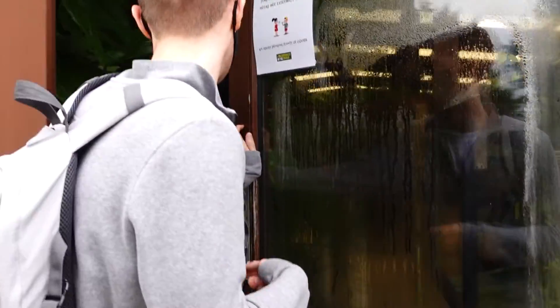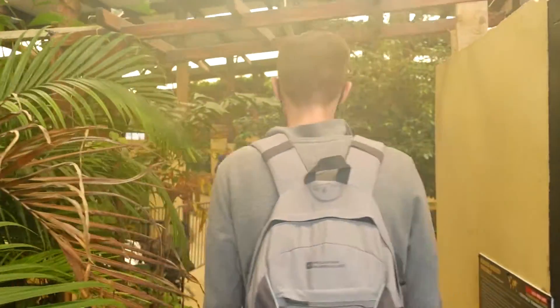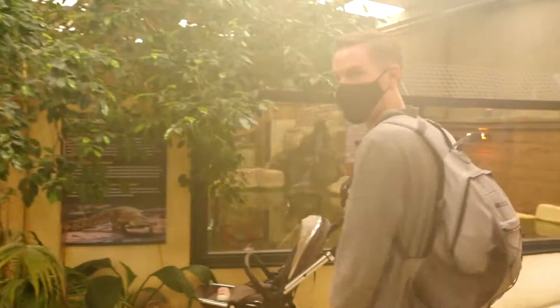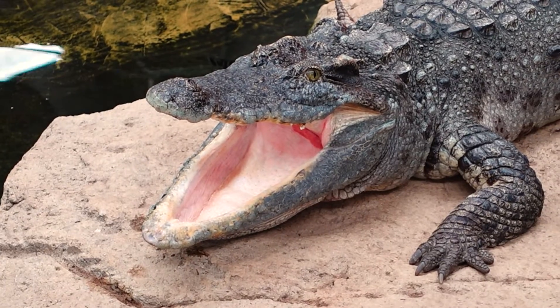A lady just told me that apparently they're doing the feeding right now, so we're very lucky! This place is amazing — it's probably a little bit humid on the camera. Wow, that doesn't even look real — look at them all!